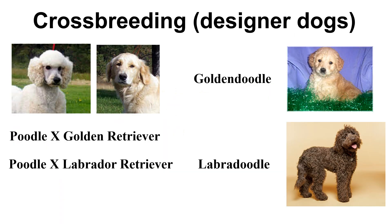AI is also used in developing designer dogs through crossbreeding. Designer dogs are intentionally crossbred from two purebred dogs of different breeds, specifically to appeal to a market for certain desirable traits. For example, a Poodle crossed with a Golden Retriever, or a Poodle crossed with a Labrador Retriever, produces a designer dog breed.